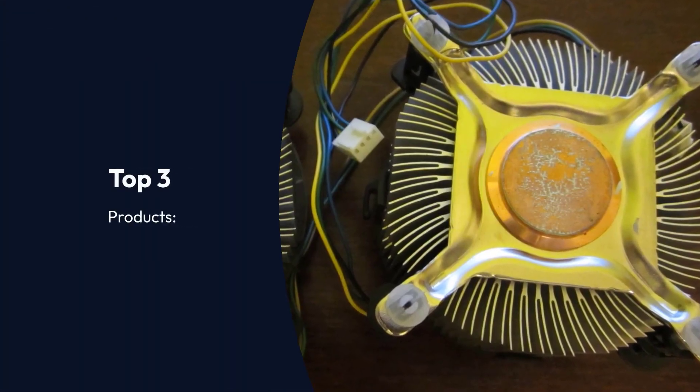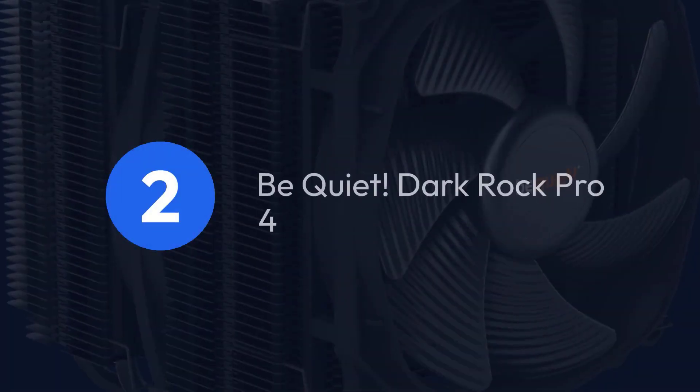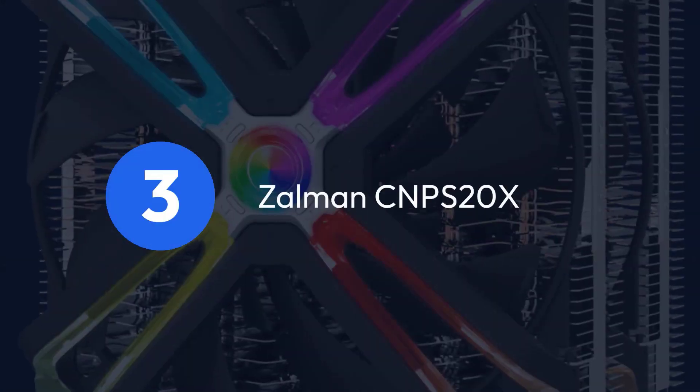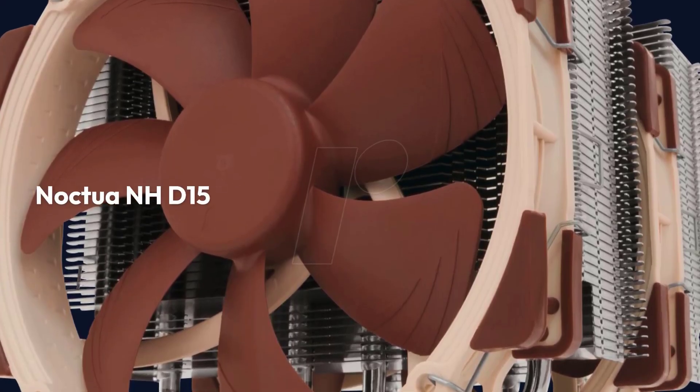Top 3 Products: 1. Noctua NHD15, 2. Be Quiet Dark Rock Pro 4, 3. Zalman CNPS20X.